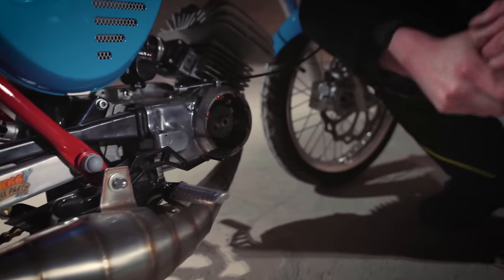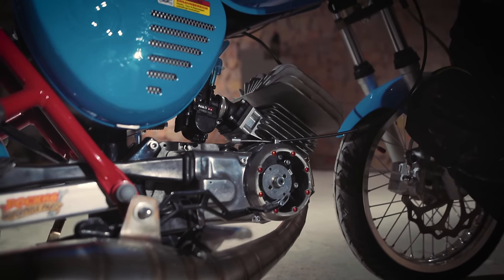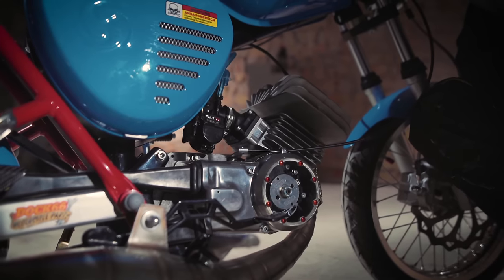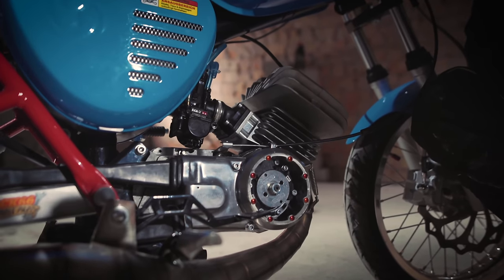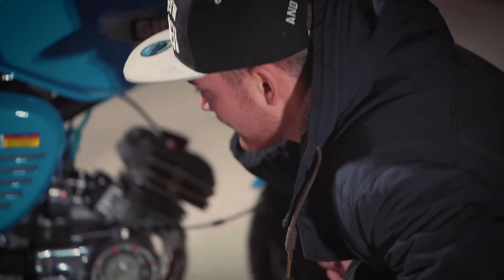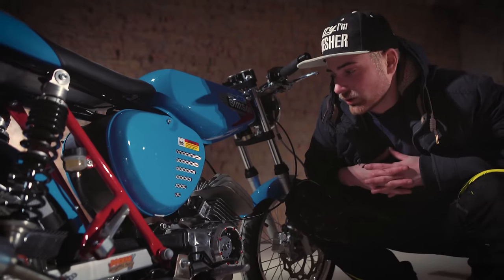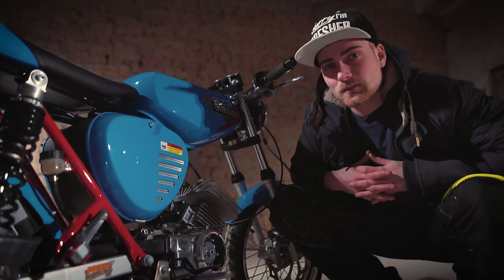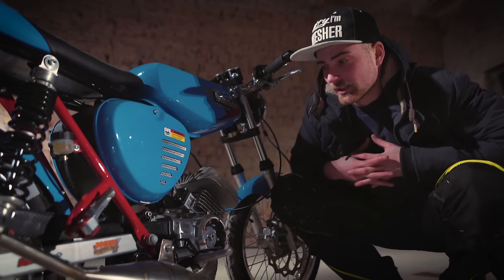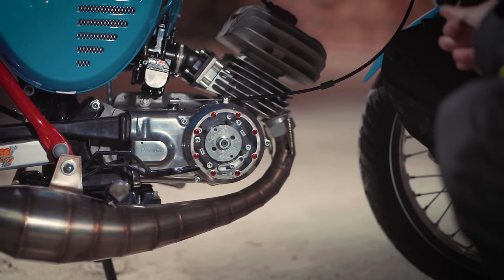Zum Motor: wir haben hier einen originalen SN50-Motor als Basis genommen. Da ist jetzt eine Rennkurbelwelle drin, der Primärantrieb ist verstärkt – das ist sozusagen eine K7-Kupplung, wo wir sieben Kupplungslamellen haben. Der Kupplungskorb ist rückgedämpft, um Schläge ein bisschen zu schlucken. Das Coole an der Kupplung ist, sie hält einfach ewig – vor allem bei so einem Motor, der noch human von der Leistung her ist. Wir haben hier 24 PS. Dann ist da noch ein Ronge 5-Gang-Getriebe drin, das ist sehr teuer und kostspielig, aber hält natürlich auch entsprechend.